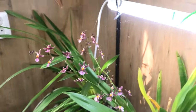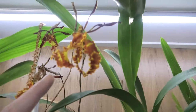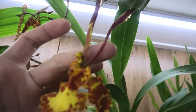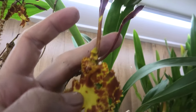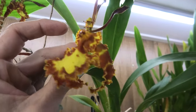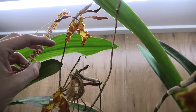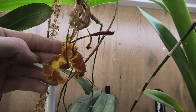Up here we have one, two, three blooms on my Psychopsis - it's the Psychopsis Butterfly - and I understand why it is almost like a butterfly. This one is just opening up.